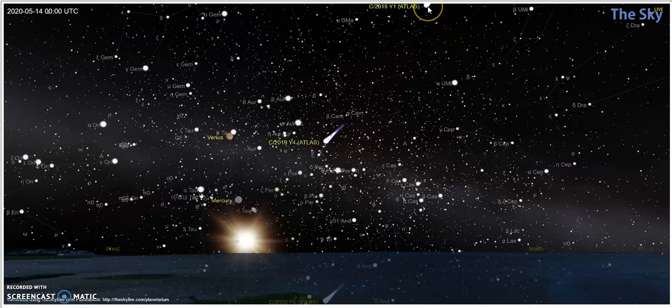We're going to start with Atlas Y1. Atlas is at the very top of this sky map because I wanted to show you Swan. There's Y1, not that far from Ursa Major at this point. Here is Y4, the one we've been focusing on the entire time, whose closest pass is about the 23rd of May. And then here is Swan — it's below the horizon at this point, but that's going to change as we advance.